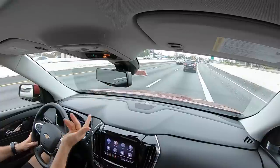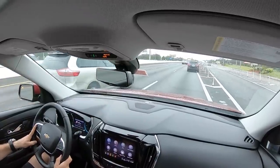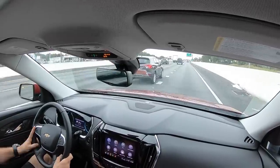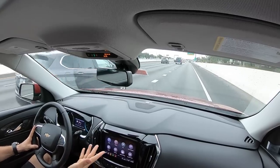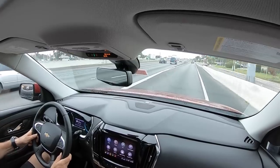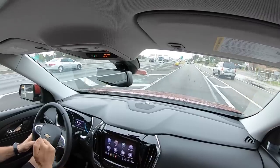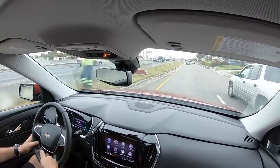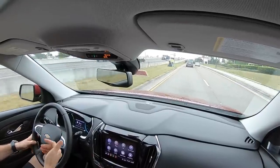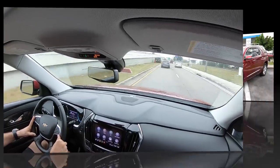Visibility is nice, and the digital rearview mirror is a great option — especially if you're going to have grown adults sitting in the back. Alright guys, hopefully this gave you a good overview of the Traverse. It's a nice option. Do you need to go High Country? Of course not. But if you're looking for a Chevrolet three-row vehicle that has all the bells and whistles, the Traverse High Country with all-wheel drive is the way to go. Let's wrap this up and I'll see you back at Dimit Chevrolet.